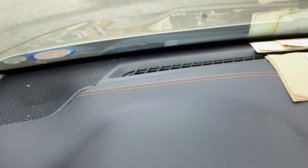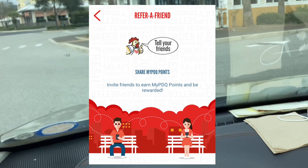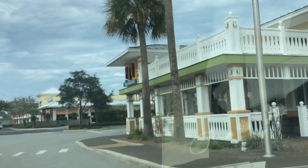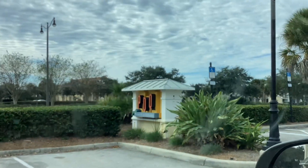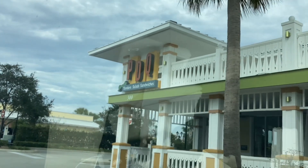The first restaurant I'm going to is PDQ. PDQ does have a referral program for their app, so I'm going to link it down below. Make sure if you haven't gotten the app or signed up yet to use my link, so that way we can both get some extra points for some extra free food.